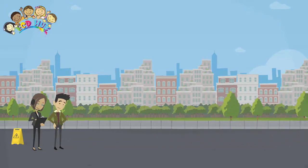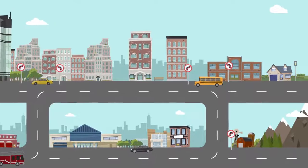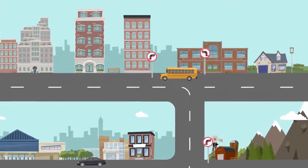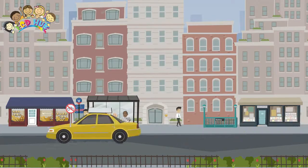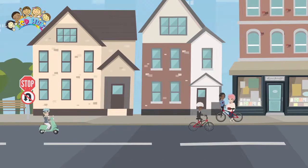The earliest road signs were milestones, giving distance or direction. For example, the Romans erected stone columns throughout their empire giving the distance to Rome. The first modern road signs erected on a wide scale were designed for riders of high or ordinary bicycles in the late 1870s and early 1880s.